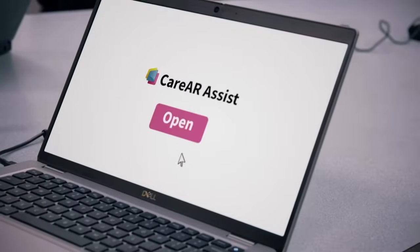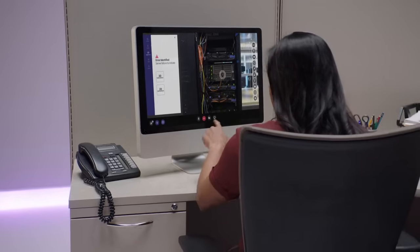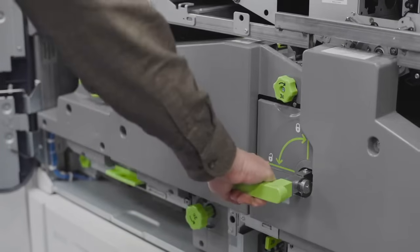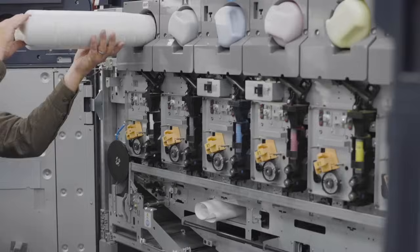More than half of our customers were able to solve their issue at the first touchpoint when they call in. On top of that, we're reducing the trips that technicians have to take to the account. If you can deflect a dispatch, you are reducing carbon emissions. What we've been able to do for Xerox over the last year has reduced their carbon emissions by over 420 metric tons, which is significant.